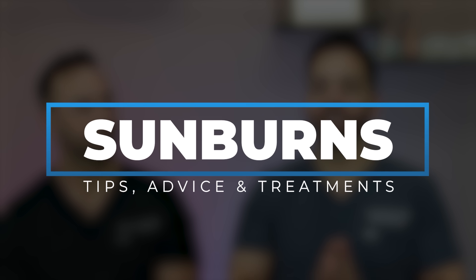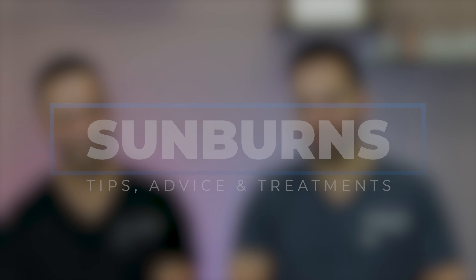Somewhere in the world right now, it is sunburn season — and it just so happens to be sunburn season here right now. So we would be remiss if we didn't talk about the treatment and prevention of sunburns. My name is Dr. Shah. I'm Dr. Maxfield. Welcome back to our channel where we talk about all things skincare and dermatology. Today, we're going to be talking about all things related to sunburn — what you should be doing and what you shouldn't be doing.